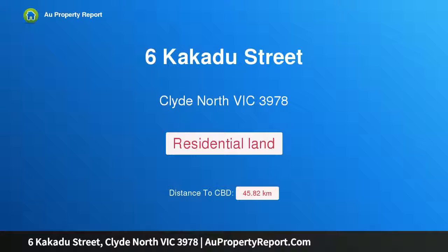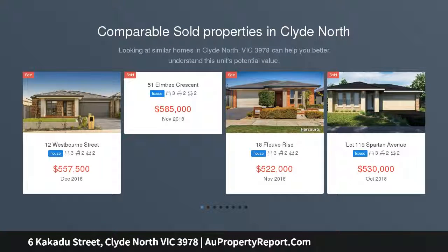Hi, I am glad to introduce property 6 Kakadu Street, Clyde North Victoria, 3978 — turn key and modern, now made affordable.